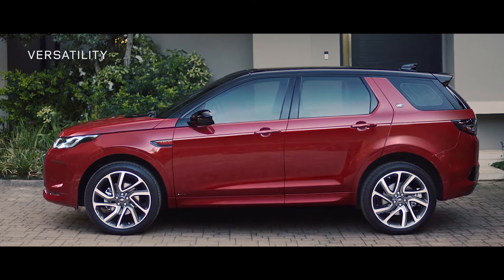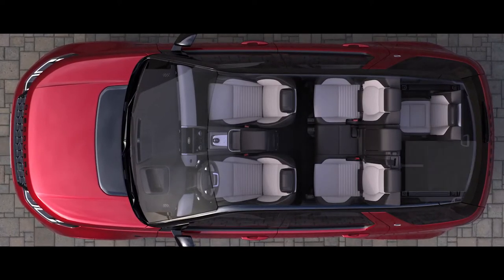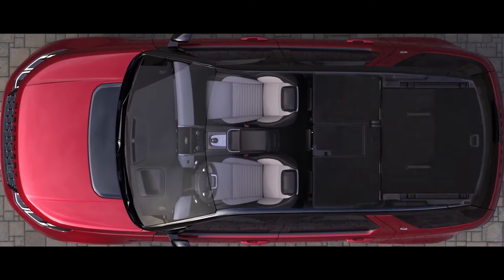Versatility is at the heart of the Discovery Sport. The interior offers a variety of seating configurations. Whether you need to seat 7 people or wish to utilize the full capacity of the load space, you are sure to be able to travel with exactly what you need.